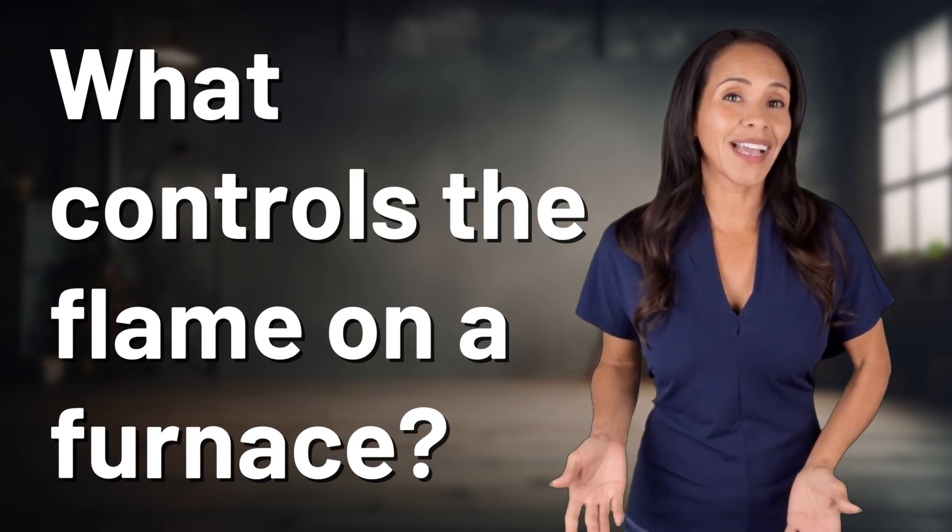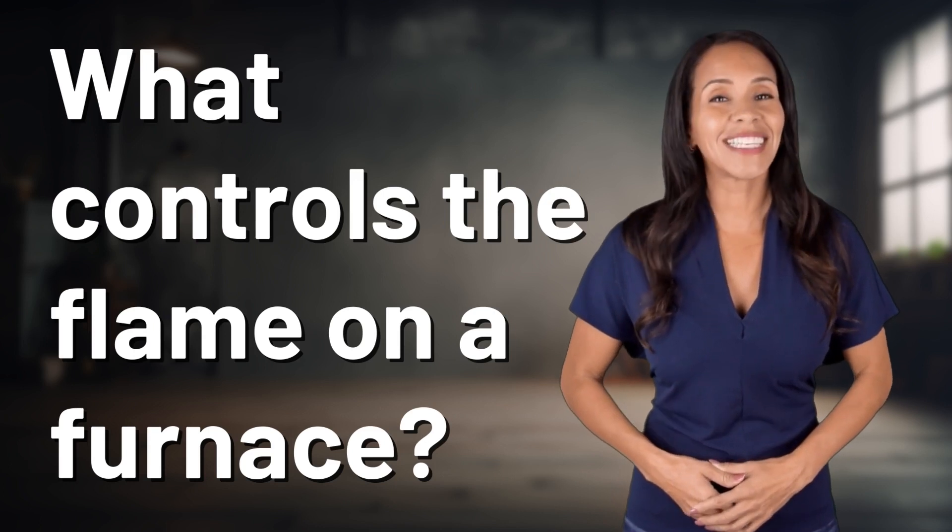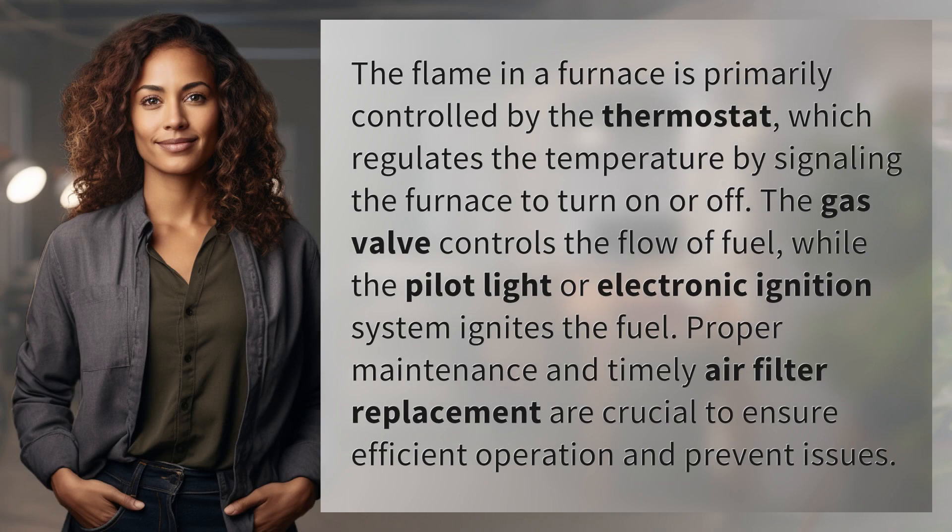The flame in a furnace is primarily controlled by the thermostat, which regulates the temperature by signaling the furnace to turn on or off.